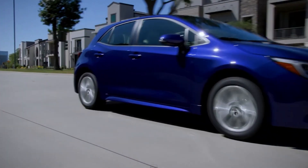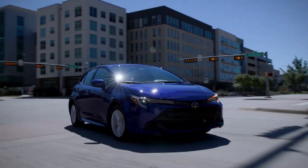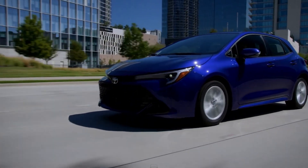Toyota emphasizes that the Nightshade trim exudes boldness with blackout accents, black badging, and an optional two-tone exterior featuring Midnight White and a black metallic roof. The black metallic roof option is also available for the other two trims, along with a black rear spoiler. The Nightshade trim includes the spoiler as standard, while the others match the body color.